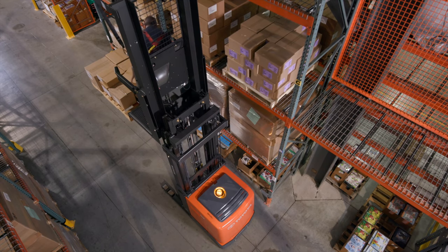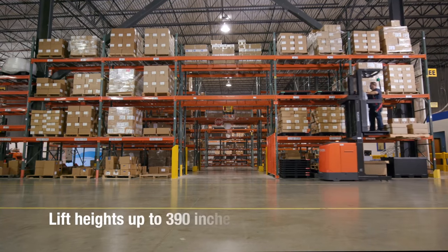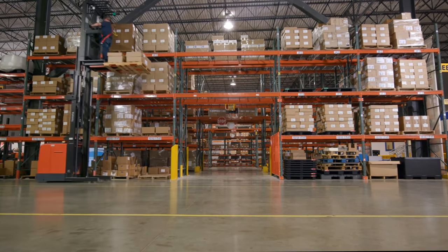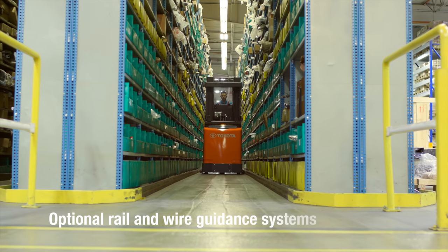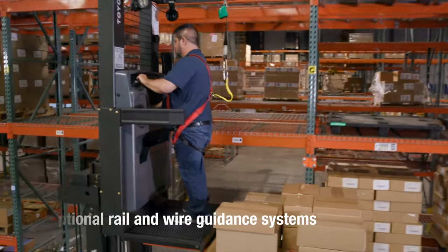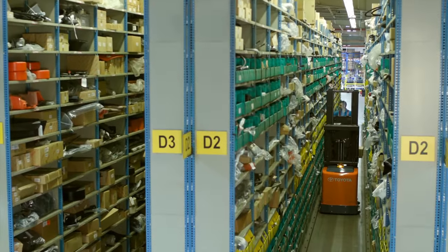For customers with high reaching needs, lift heights of up to 390 inches are capable of handling your tallest order picking tasks. The optional rail and wire guidance systems are also useful for reducing truck, product, and racking damage in narrow and very narrow aisles.